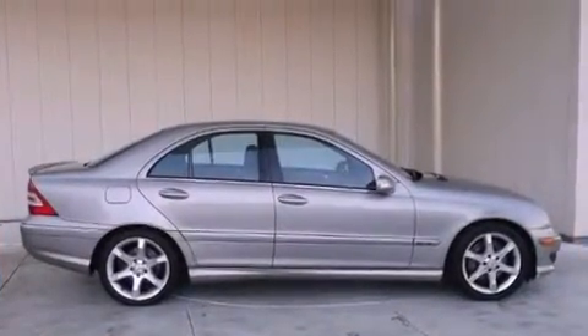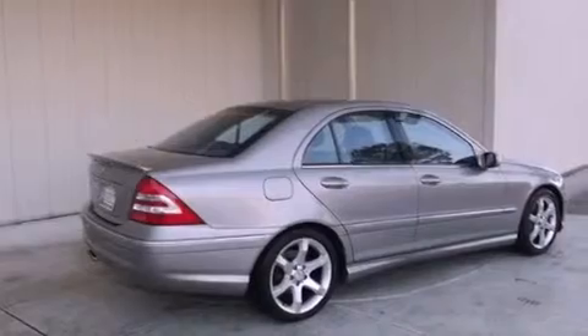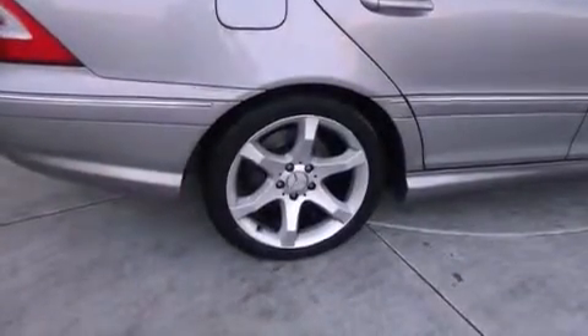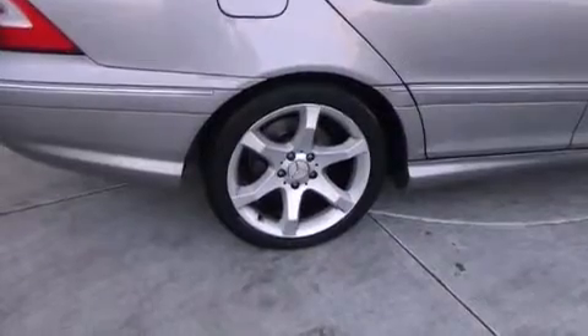Its top features and packages include a front and rear multi-link suspension, heated seats, aluminum wheels, and a sunroof that enables you to fill the cabin with fresh air at the push of a button.